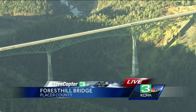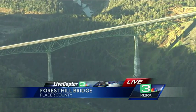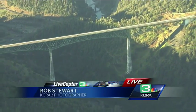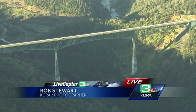KCRA 3 photojournalist Rob Stewart is live up above. They've done a lot of work out there, Rob. Good morning, Tao and Deardra. This is a beautiful view from up here. You can really see how this bridge stands out among the others, being the tallest in California.